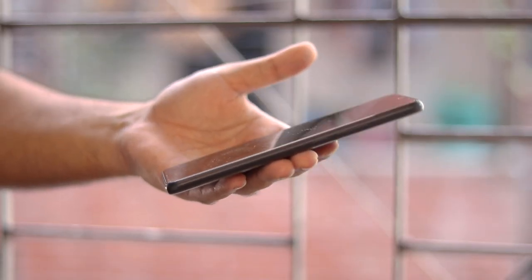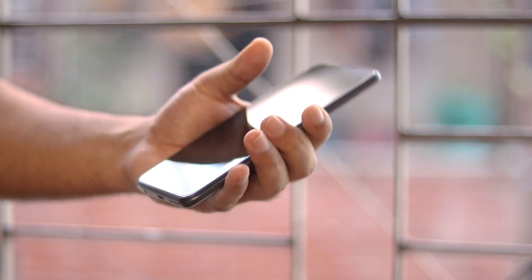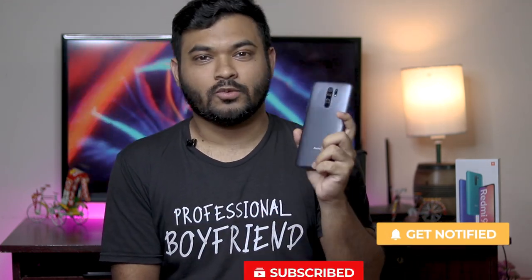বাকি কিছু ঠিকই মন হয়না — বেশ ভালোই মোবাইলটায়, একদম হেভি মনে হয় না। Then take care. This is Fahad from BFH Tech.